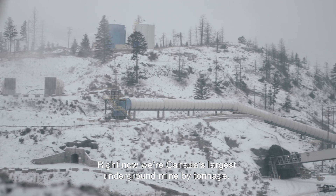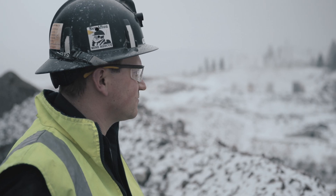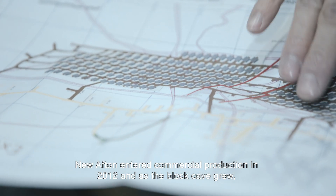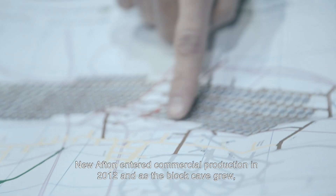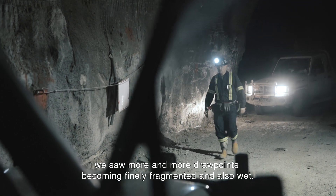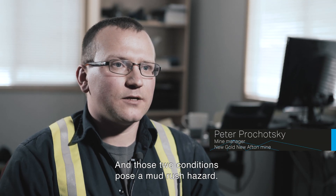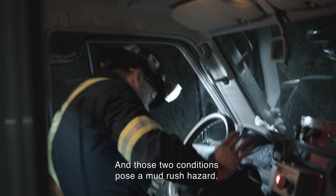Right now we're Canada's largest underground mine by tonnage. New Afton entered commercial production in 2012, and as the block cave grew we saw more and more draw points becoming finely fragmented and also wet, and those two conditions pose a mud rush hazard.